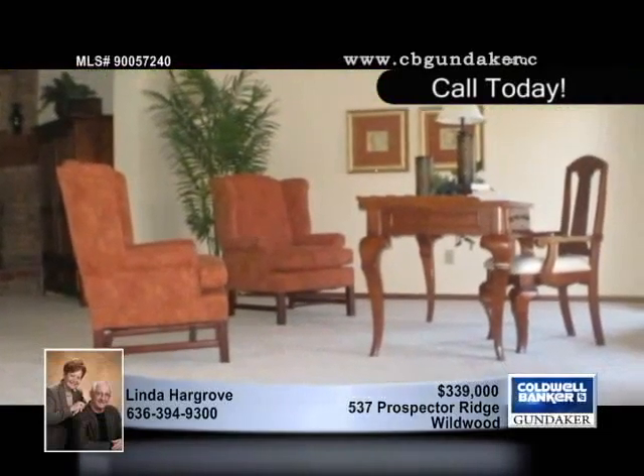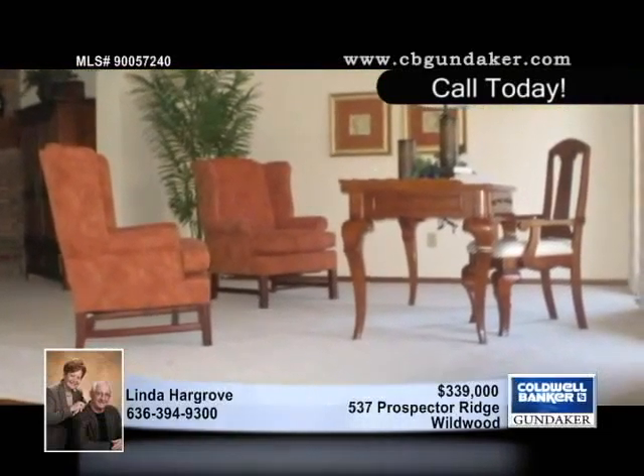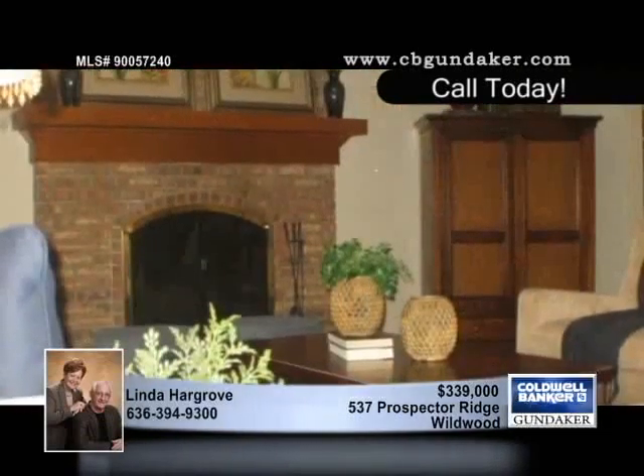The list of features this home offers is extensive and includes a two-story foyer, a five-bay window, a wood-burning fireplace, a planning desk, a wet bar, and a vaulted master.